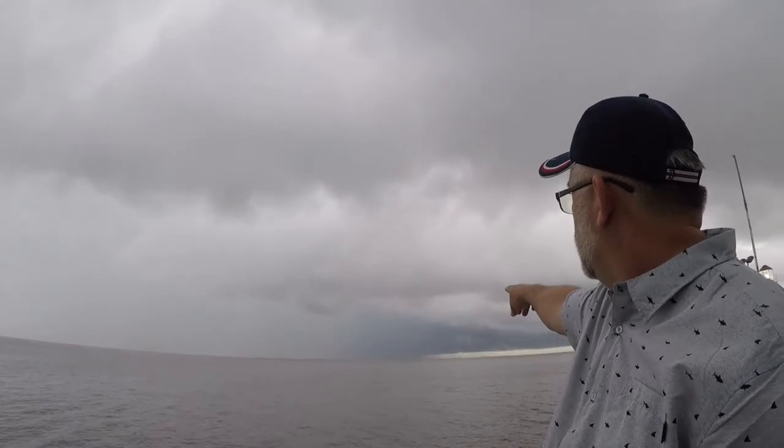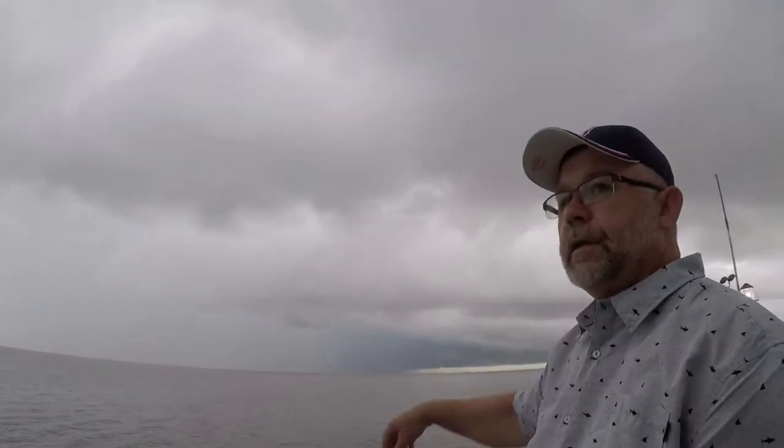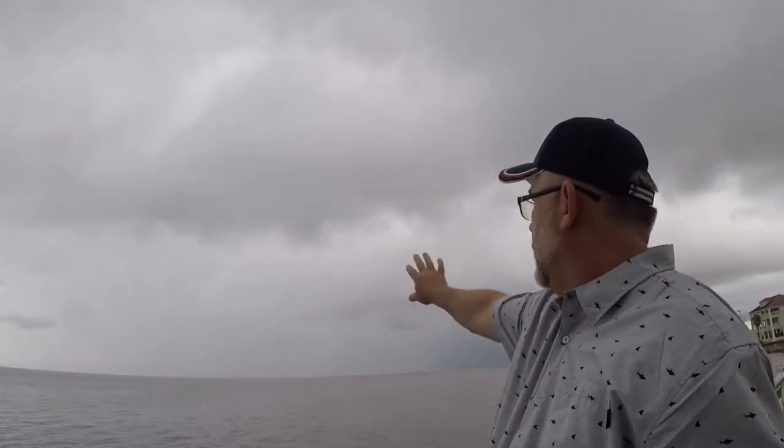You can see a squall off in the distance. All these storms are coming from this direction and moving out this way. We'll just hang a little while — it could be a lot worse; we're on a nice deck overlooking the bay. Hopefully this will all move through. You can hear the thunder in the background, but stay tuned.